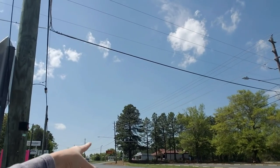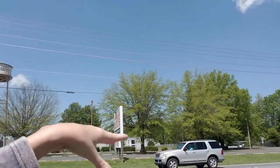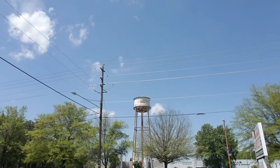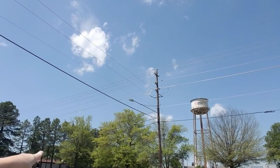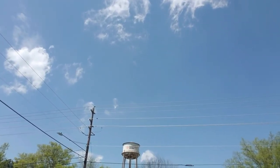I used to park back there — all this parking out here wasn't for the people who worked here. The employees had to park in the back. But anyway, they still have the water tower with the Black and Decker logo on it. I just thought I would show you that, so I am headed on out of town now, but I wanted you to see the water tower.